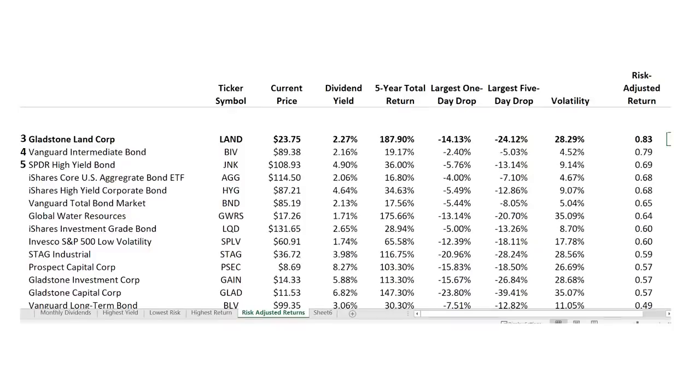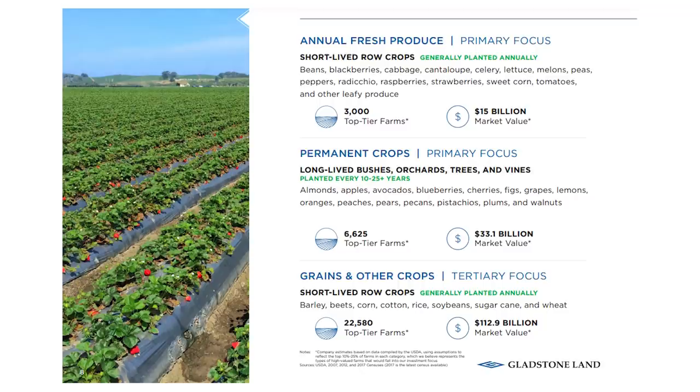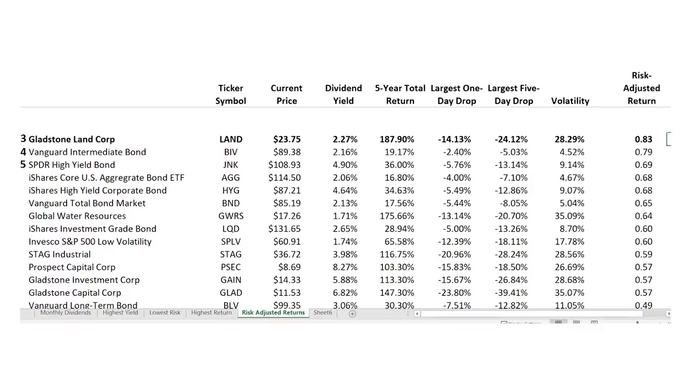Next on our list of safe monthly dividends is Gladstone Land Corporation, ticker LAND — one of my favorite monthly dividend stocks. Land doesn't pay a huge dividend yield at just 2.27%, but it's hard to argue with a 188% total return over the last five years — the highest total return among the monthly dividend payers I follow. The company is a farmland real estate trust with 137 farms and over 100,000 total acres in 13 states, leased to farmers on a triple net basis, meaning the tenant pays all costs and the trust just collects the checks. Shares have an annualized volatility of just 28%, right around the middle of the road for risk, but with an extremely high return.